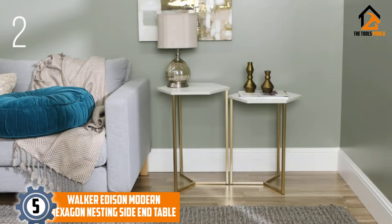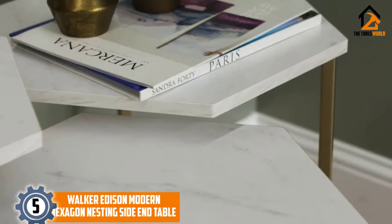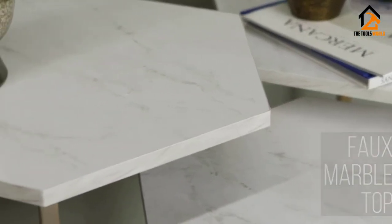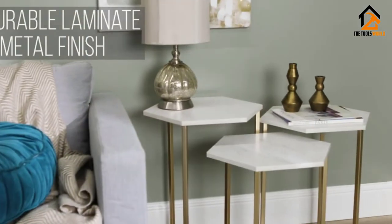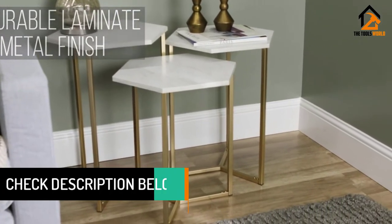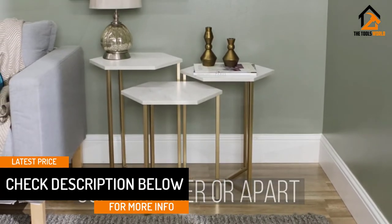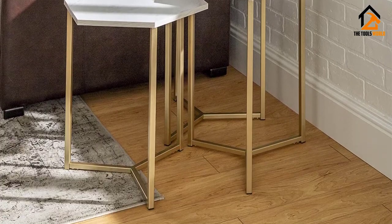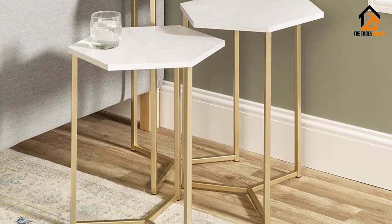Starting at number 5, we have the Walker Edison Modern Hexagon Nesting Side End Table. The model design is unique and that is why it would make a difference in any home you install it. Moreover, it can serve more than a nesting purpose, and you can use it for other purposes as well, making it the most versatile in the industry. It is also durable due to metal framing, which not only makes it strong but very attractive as well. Its hexagon shape is another outstanding thing that makes it different from others.